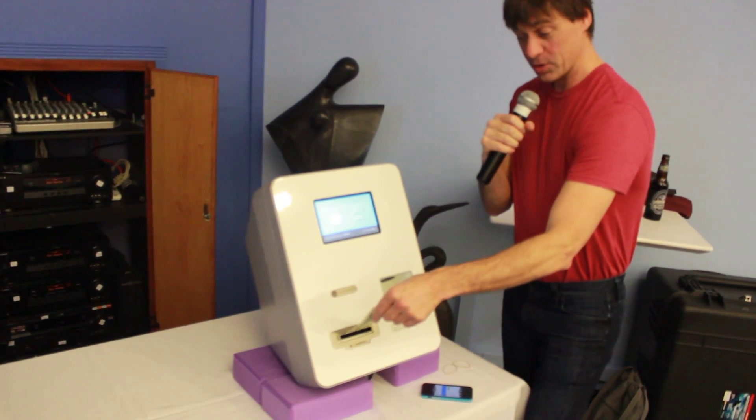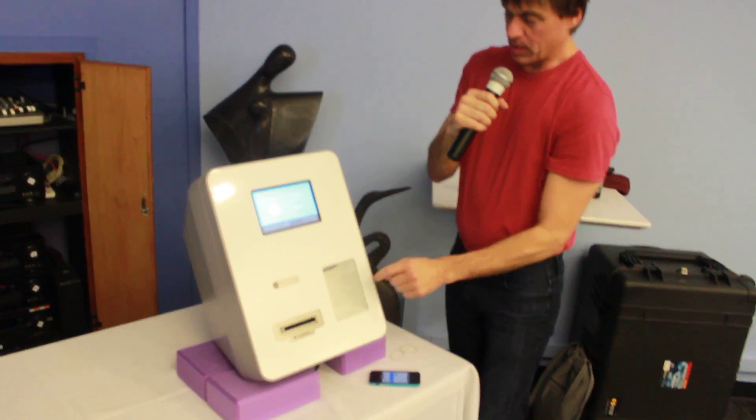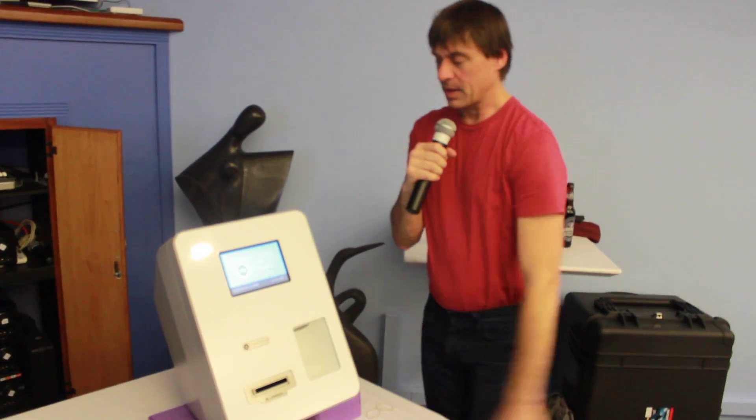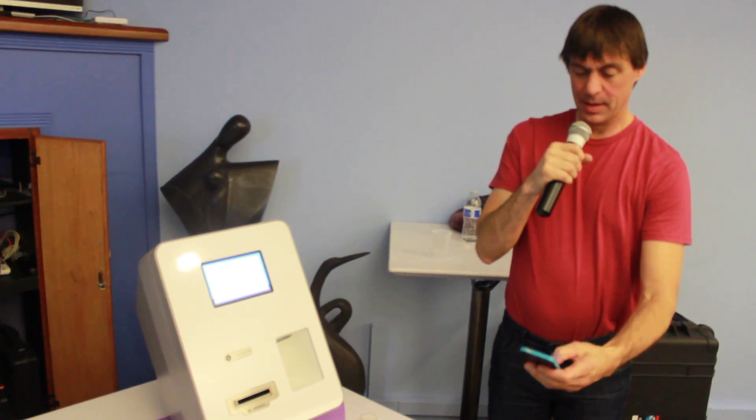I'll give it $2 just for demonstration's sake. It shows my balance — I'll get 2.32 milli Bitcoin. I push send. It's working on sending it, and I will watch on my phone. We should see it arrive.